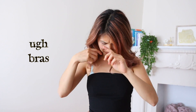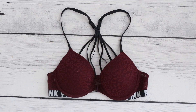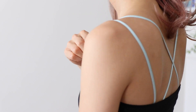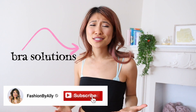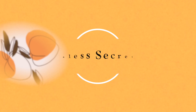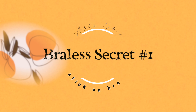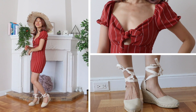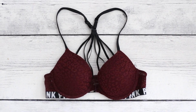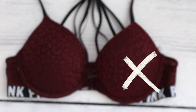Anyone else hate traditional bras? I just feel like they're always showing underneath my strapless tops or my backless jumpsuits, and it's just so stressful to find a braless solution that actually works. Today I'm talking all about my best kept fashion secrets when it comes to the best bras to wear underneath clothes. The first thing I like to do when I come home is take off my bra — I really just don't like how restrictive a traditional bra feels.